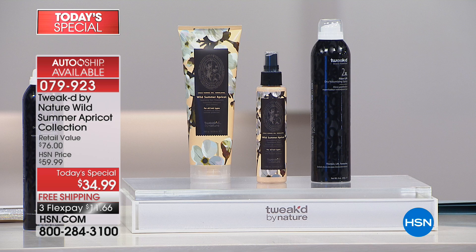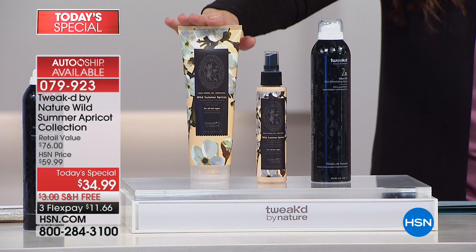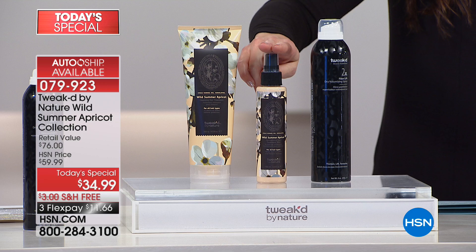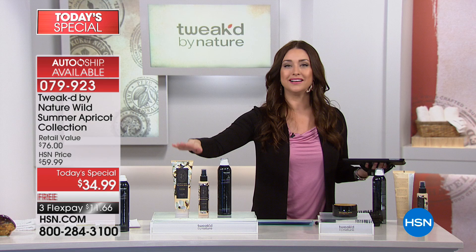If you are just joining us, here's what you are getting: the full size of Tweaked's number one selling product with fibers for 149% increase in volume, the full size of the cleansing treatment — never before available in full size with the wild summer apricot — that's your five-in-one treatment, shampoo, conditioner, detangler, and shine enhancer. And this is your one opportunity, unless you do auto ship, to get that revitalizing hair treatment mist. All of this is a $76 value — you're getting it tonight for $11 and change with free shipping and handling.